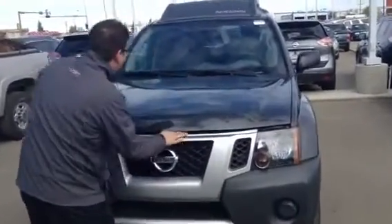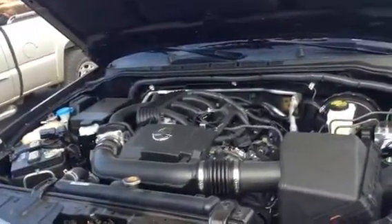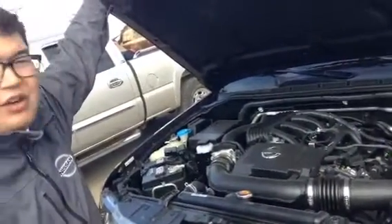Coming right into the engine bay right here — got your 4-liter V6 engine combined with your 6-speed transmission, so you're getting the optimal power on the highway, fuel efficiency around the city, depending on how heavy your foot is though.